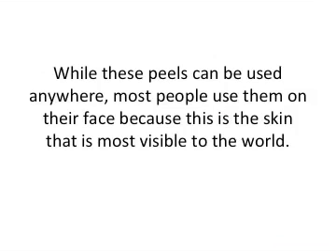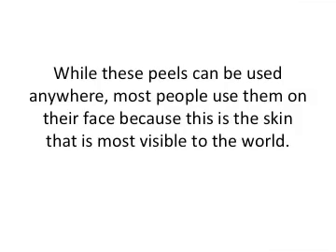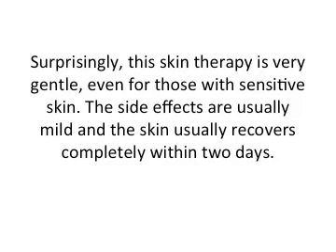While these peels can be used anywhere, most people use them typically on their face because that is the skin that is most visible to the rest of the world. Surprisingly, this skin therapy is actually very gentle, even for those with sensitive skin. The side effects are usually mild and the skin usually recovers completely within just a couple of days.